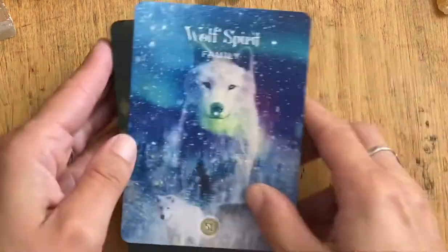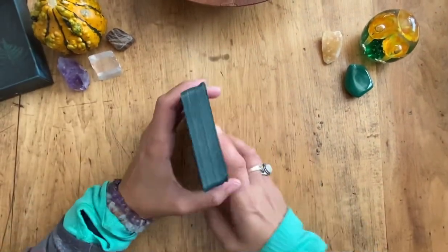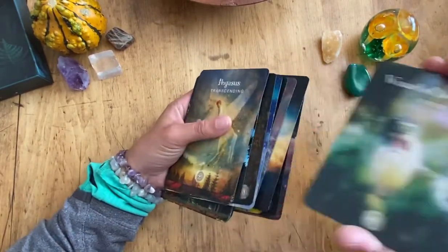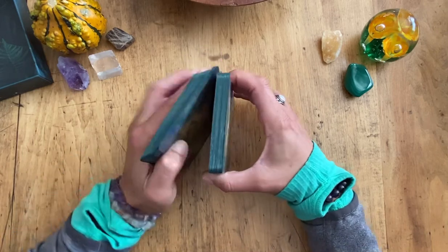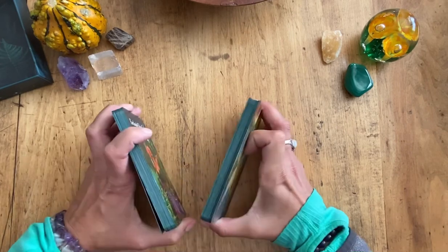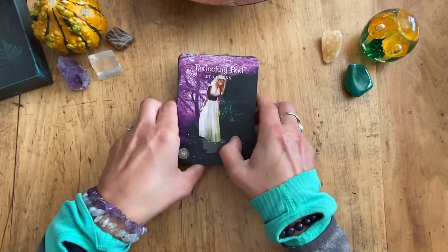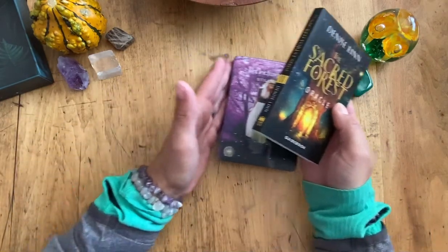So that is the Sacred Forest deck. I'm just going to zoom back out here and shuffle them a bit so people have an idea. I love the way this card stock shuffles. I'll give them a riffle — I've never shuffled on this table before, I'm at my mom's house. I'm a little too high up to get a good riffle shuffle, but there you go. That is the Sacred Forest Oracle by Denise Lynn. Thanks for watching and I hope you have a great day.